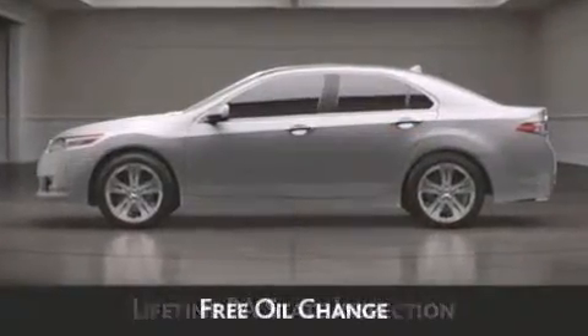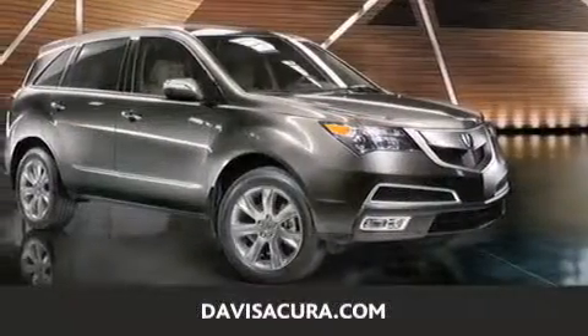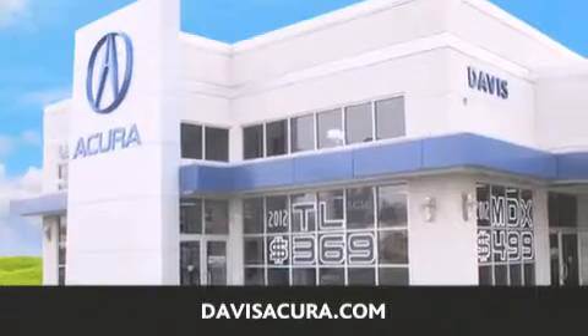Free oil change and free loaners for life. These are just a few of the added benefits of the Davis Advantage Package. If you're looking for your next new or pre-owned vehicle, look no further. Davis Acura has the vehicle of your dreams. Visit us today at DavisAcura.com.